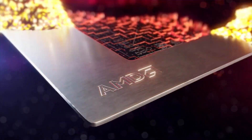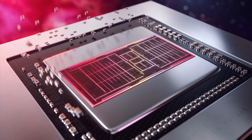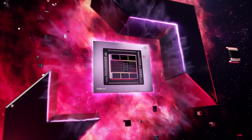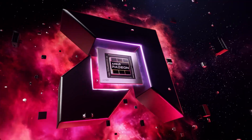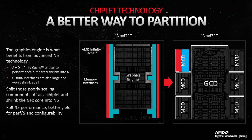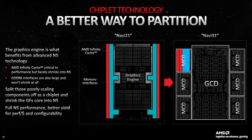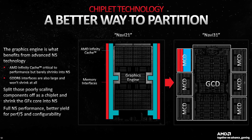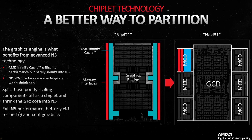Firstly, making the GPUs out of 5nm rather than 7nm transistors. And secondly, like AMD's Ryzen and EPYC CPUs, RDNA 3 GPUs are made from a collection of chiplets rather than a single monolithic die. This in turn allows AMD to use a cheaper 6nm memory controller, as its chiplets are separate from the processor chiplet.